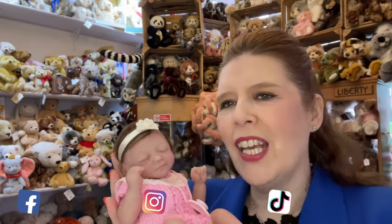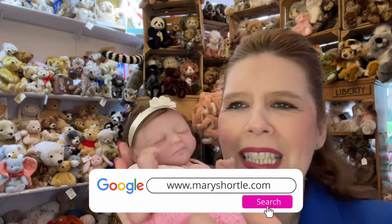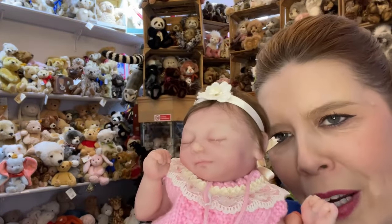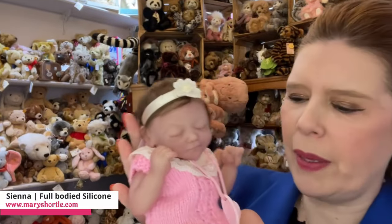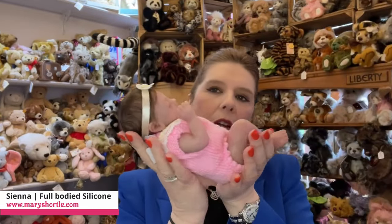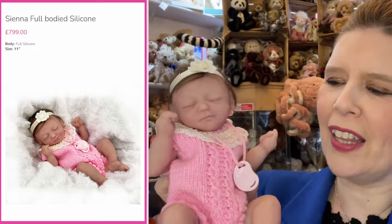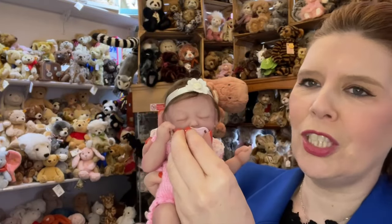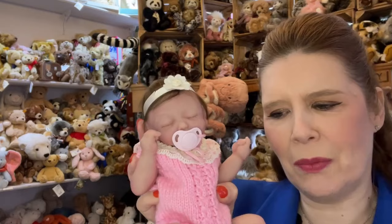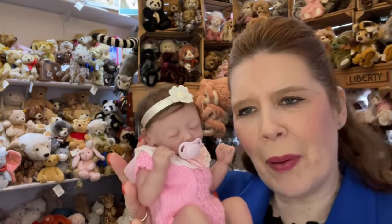She has very super fine rooted hair and even some little hand-rooted eyebrows. She is a full-bodied baby, measuring around 12 inches, with a beautiful weight to her and beautiful soft silicone. This one also has a magnetic mouth so she can take a sweet little dummy too. She is available for £799.